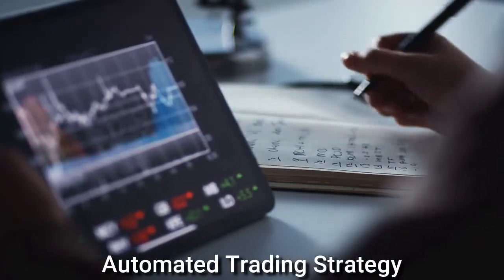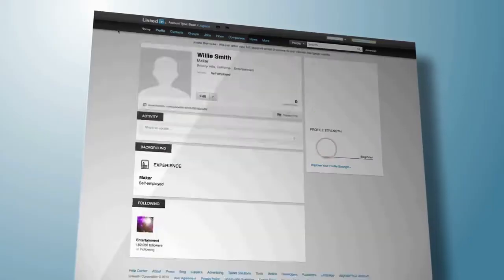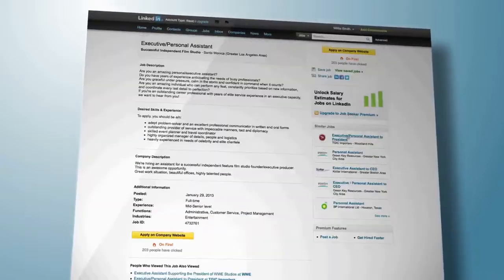As evidenced by its price increase, Krill is an automated trading strategy platform that was launched in February 2018 by a French team. According to its website, it is a zero-development skill automated strategy building platform. The price of Krill coin is $1.34 at the time of making this video.